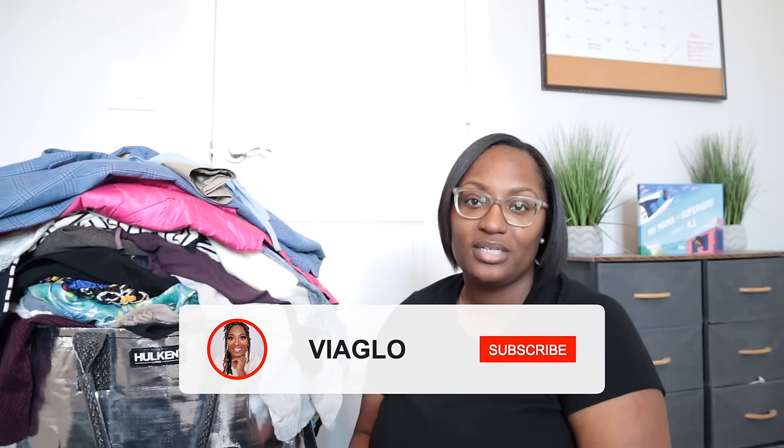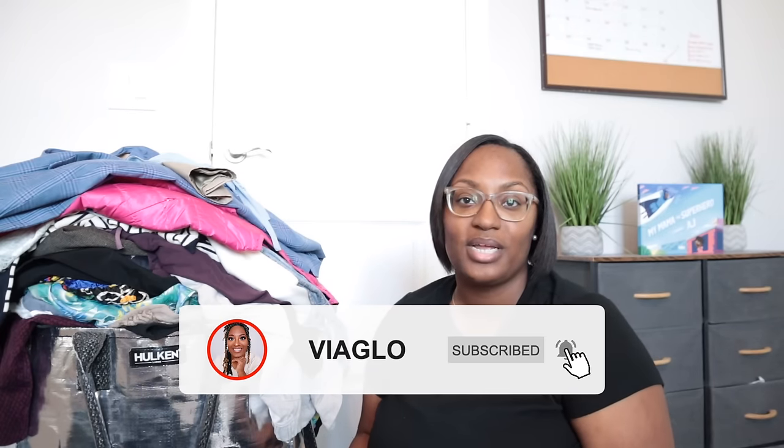Hey guys, welcome back to my channel Via Glow. If you're new here, my name is Gloria and I'm a full-time reseller on multiple different apps — I resell clothes. This is going to be a long video, so I hope y'all got a snack. In today's video I have a huge haul from the Goodwill outlet here in Dallas, Texas. I source typically once a week but now we've bumped it up to twice a week at the same Goodwill outlet location.